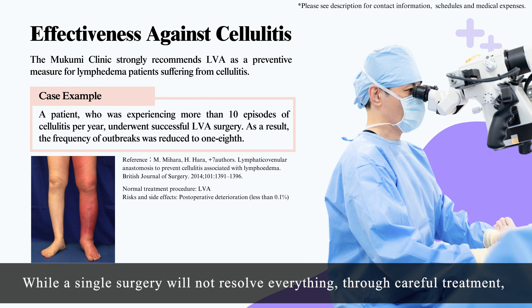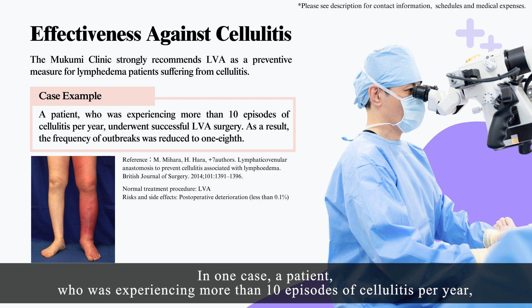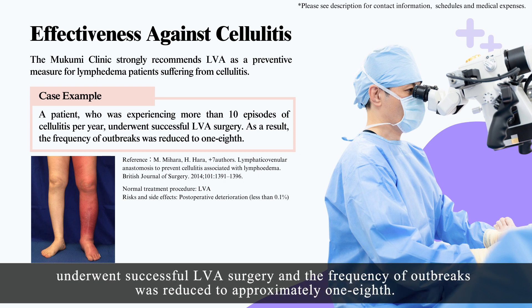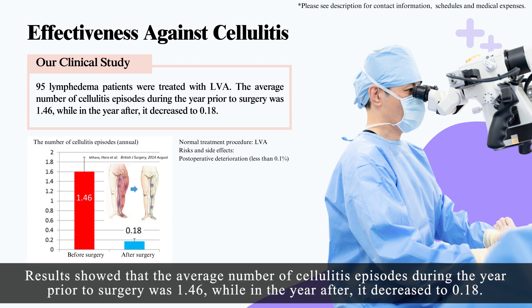While a single surgery will not resolve everything, through careful treatment, between 95% and 100% of our patients experience an improvement in their symptoms. In one case, a patient experiencing more than 10 episodes of cellulitis per year underwent successful LVA surgery and the frequency of outbreaks was reduced to approximately one-eighth. Additionally, we conducted a clinical study treating a total of 95 lymphedema patients with LVA. Results showed the average number of cellulitis episodes during the year prior to surgery was 1.46, while in the year after, it decreased to 0.18.